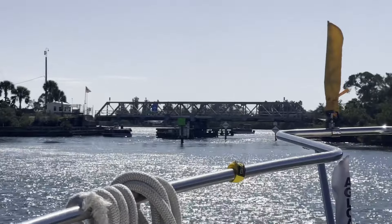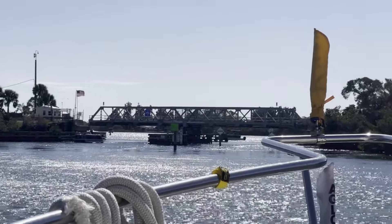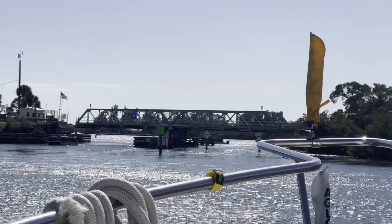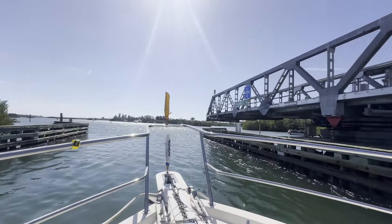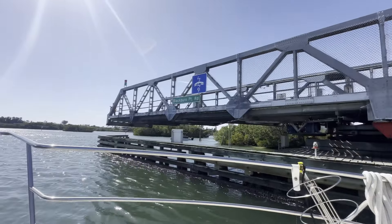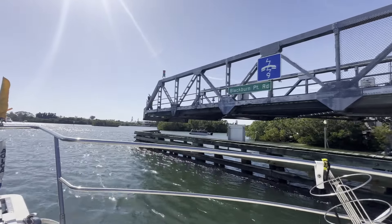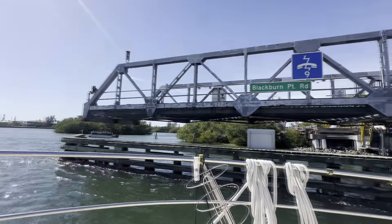This is Blackburn Point Bridge — it is a nine-footer. Opening on signal, so she'll be swinging open for us right now. There she goes. Okay, we're going through. Blackburn Point. And there's the Lockmaster — there she is. Hi!